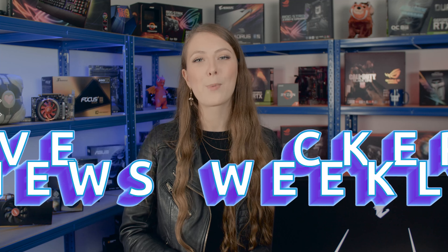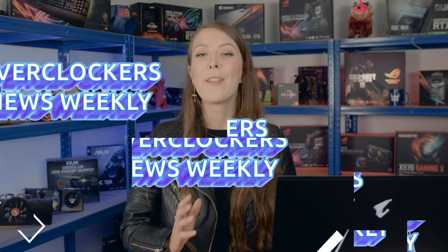Hello Overclockers and welcome to this week's episode of News Weekly, where we bring you the latest gaming and tech news. Today I'm going to be introducing our new presenter Andy, and we're going to be going over Nvidia's new launch, back to school promotions, and some exciting game news.